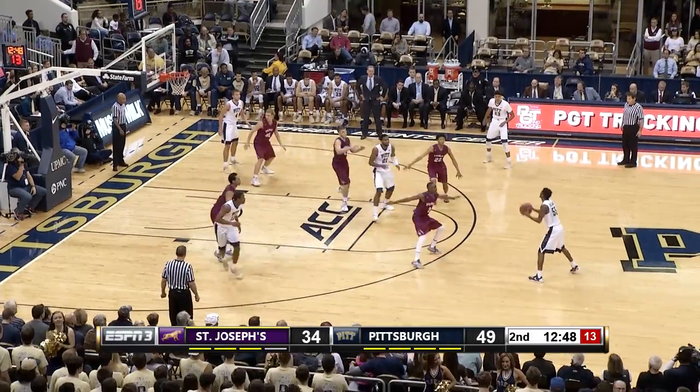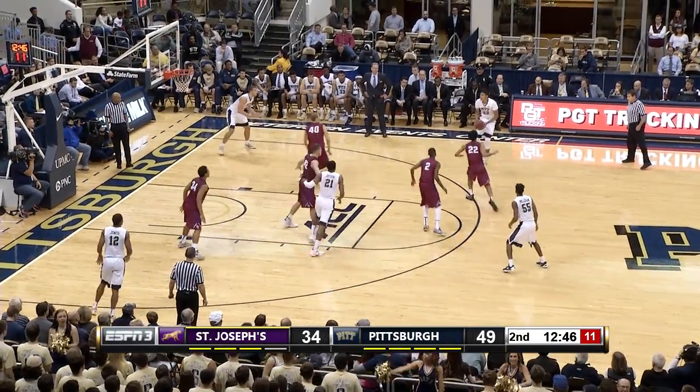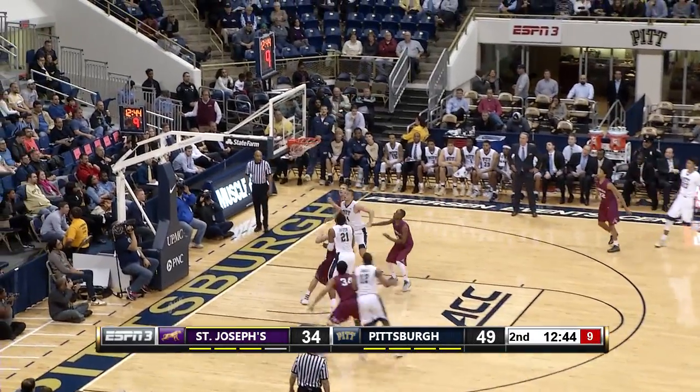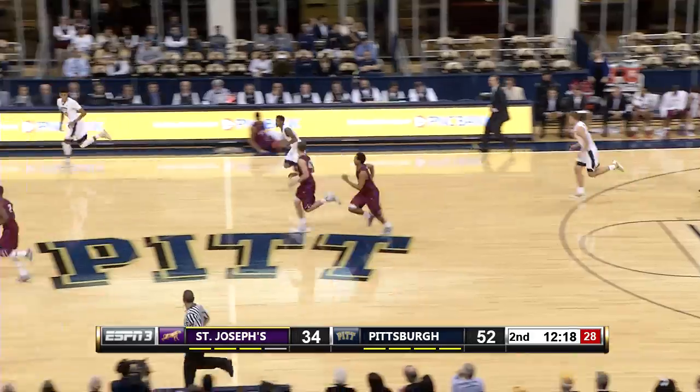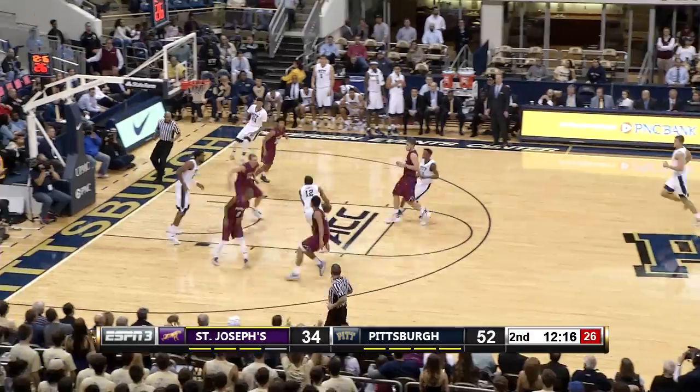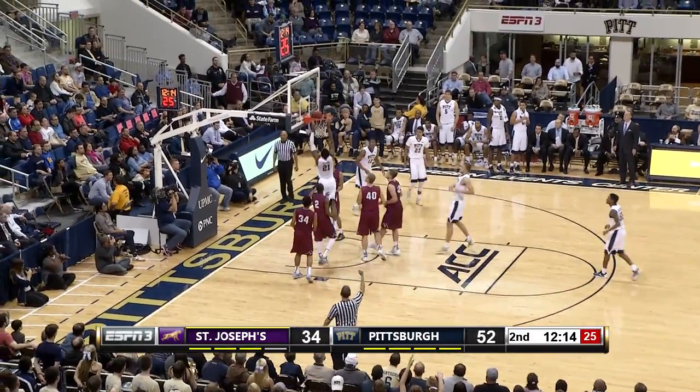First time so far, Jeff, we've seen a zone look from St. Joseph in the 2-3 zone. But not extended deep enough, because there you see — Milligan, Jones, scoop and score.